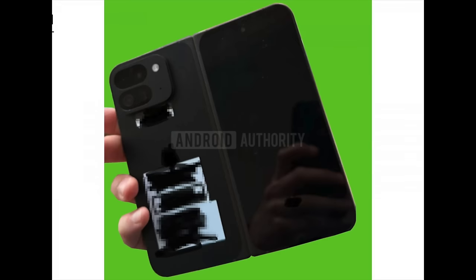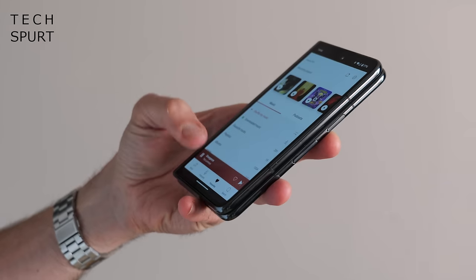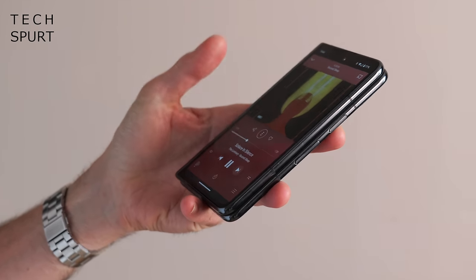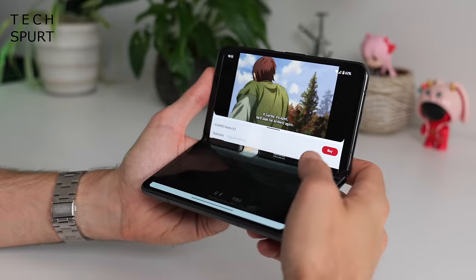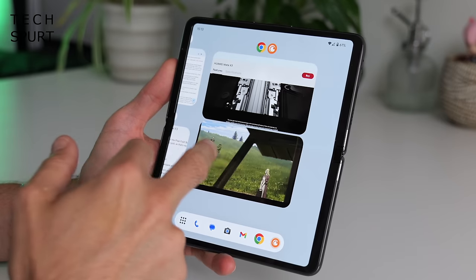Just last week, Android Authority managed to get its mitts on a photo of what is possibly a Pixel Fold 2 prototype. And if this cheeky snap is legit, you can see Google's design has changed considerably compared with the original Fold. Apparently the new model will be a lot more narrow, with dimensions more similar to the likes of the OnePlus Open, the Honor Magic V2, and other recent foldables — which is a bit of a shame because I really like the unique squat design of the first Pixel Fold.